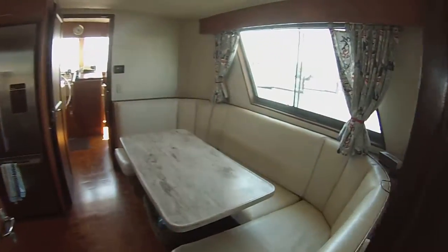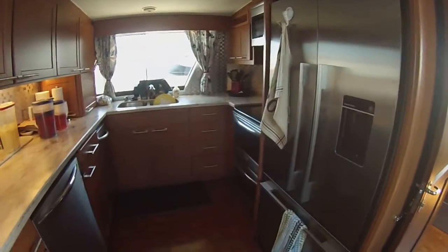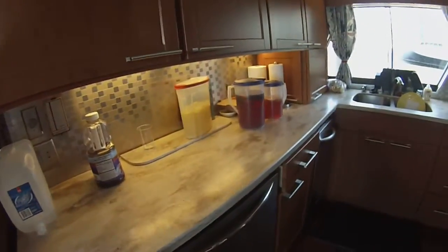Moving forward, there's an all new dinette and stainless steel appliances everywhere in the galley. New countertops, really well done.